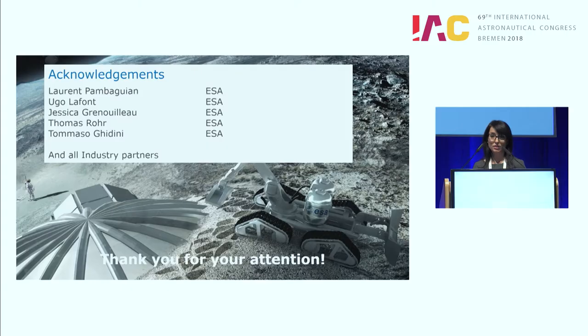With this I conclude my presentation. I would like to stress that all this work would not have been possible without the people at ESA who believed in this quite futuristic and challenging idea, and all our industrial partners that made this possible. Thanks a lot for your attention. I will be here until Friday if you need any clarification.